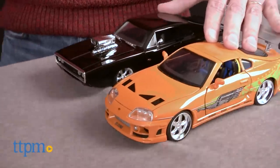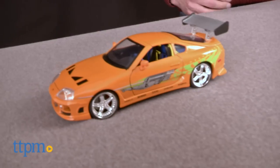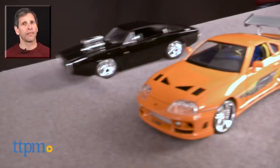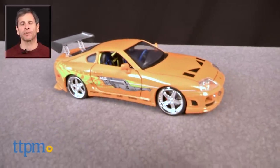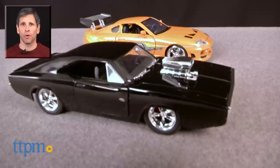Now, these are two collector items and not really for young kids to play with, and for that reason they're age-graded eight and up from Jada. Now, if you're looking for where to buy and current pricing, visit us at TTPM, and don't forget to subscribe to our YouTube channel for more reviews every day of Toys, Tots, Pets, and More.